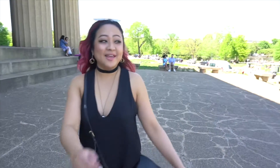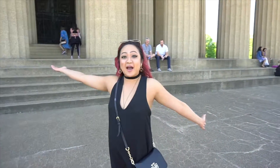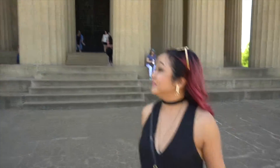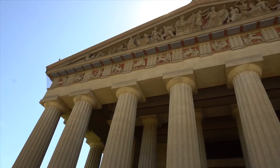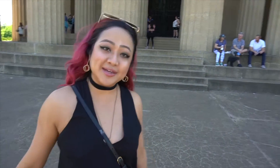Hey y'all, welcome to the Parthenon at the Centennial Park here in downtown Nashville. This is a Greek-inspired building, which is in way better shape than the one in Athens, actually. But check out the architecture, it's really dope. And it's free and open to the public. Definitely worth checking out whenever you're here in Nashville, Tennessee.